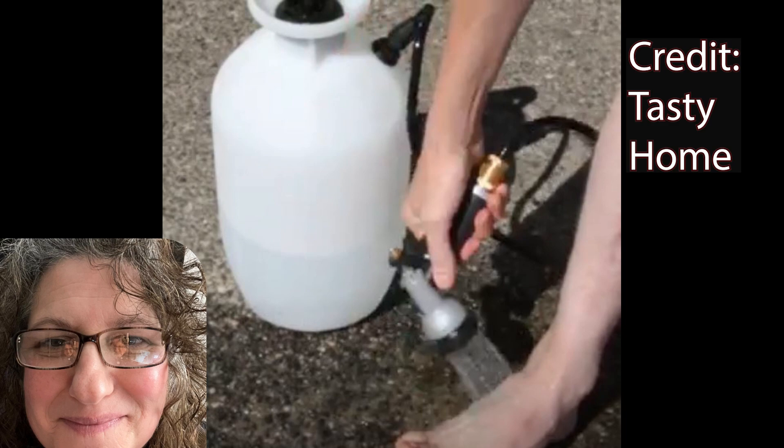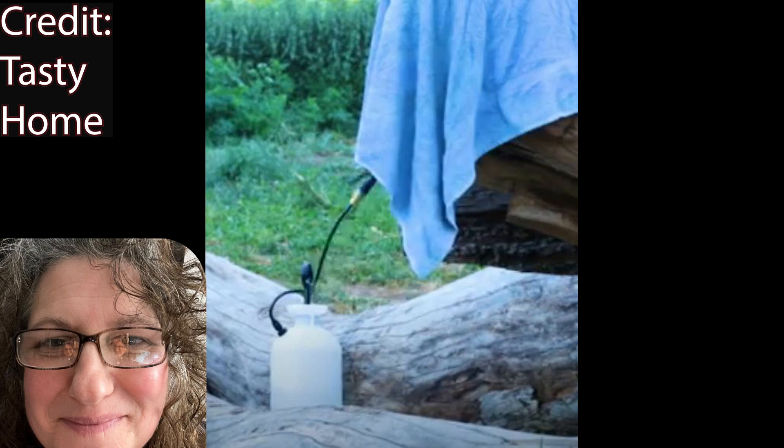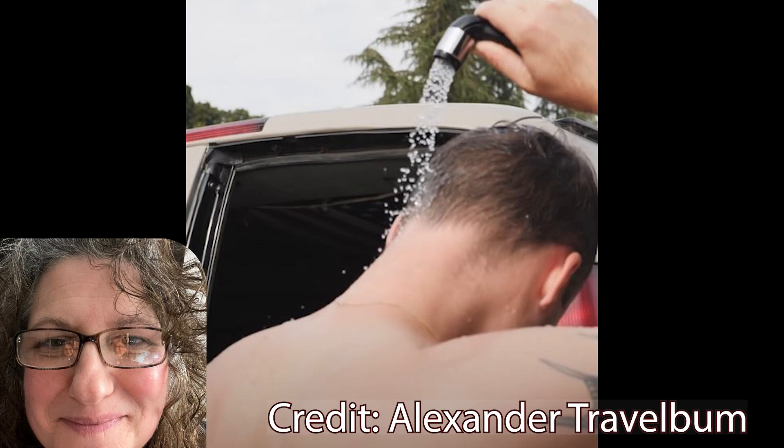Well, if I don't budget correctly, this is what I might end up using as a shower — you never know, right? This may be the way to go. We'll see what happens!